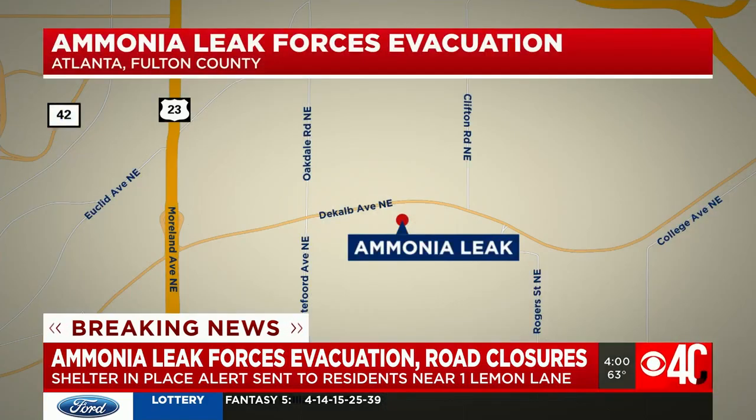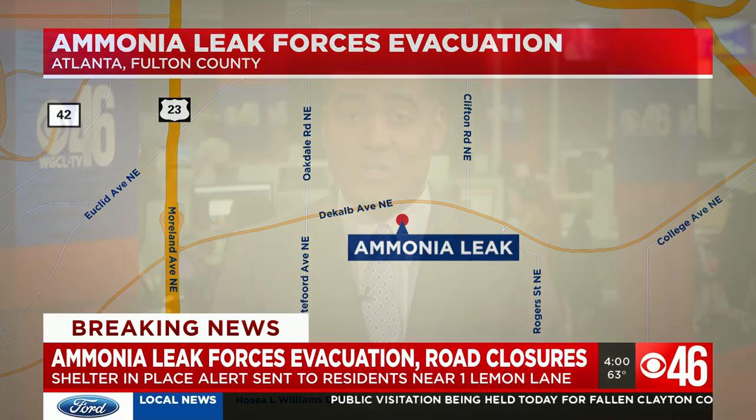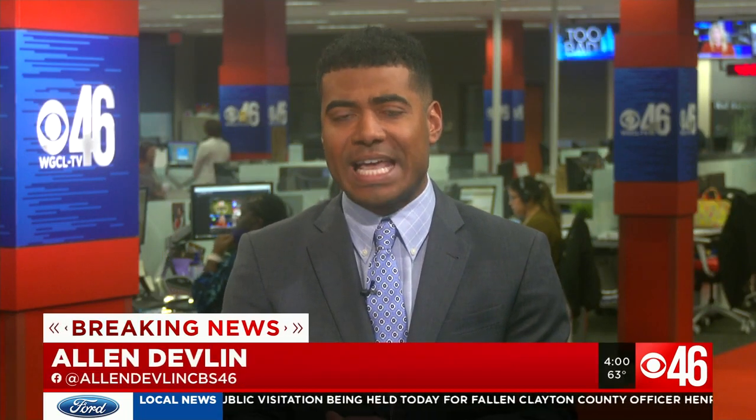Arizona Avenue has also been shut down. Residents are asked to close their doors and windows, stay indoors, and turn off their AC and HVAC systems to prevent any of that air from getting inside.